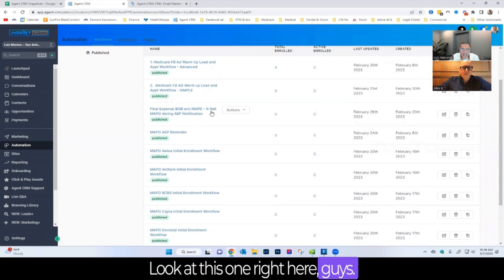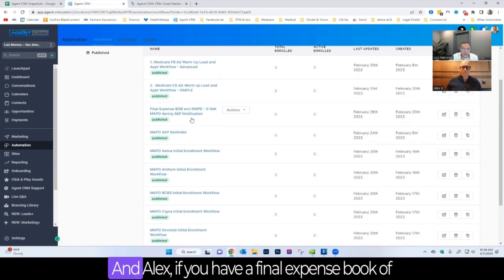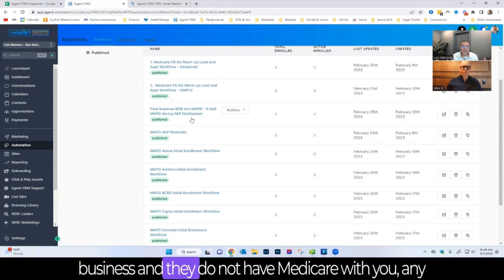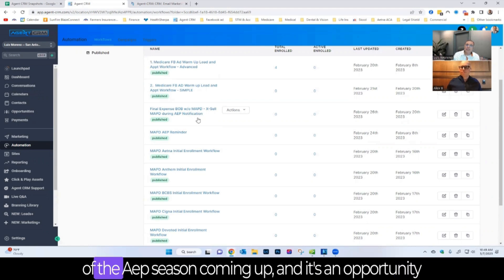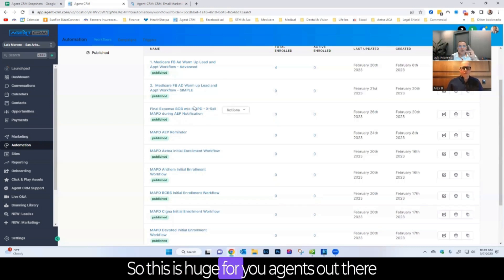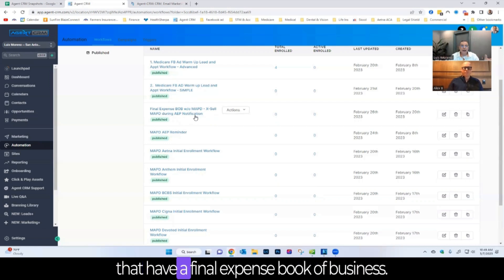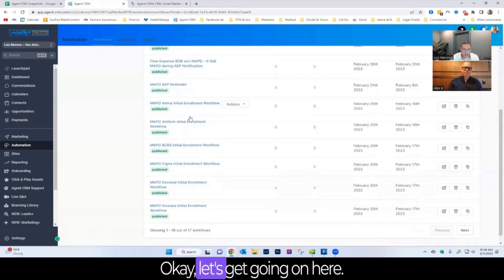Here's a money-maker: if you have a final expense book of business and those clients don't have Medicare with you, this workflow reminds them about AEP season coming up — giving you an opportunity to get in front of them. This is huge for agents with a final expense book of business, because those are the easiest clients to work with.